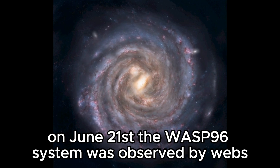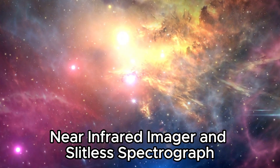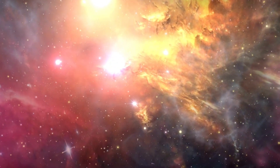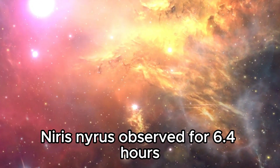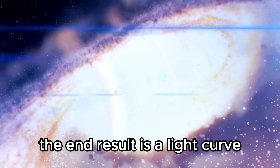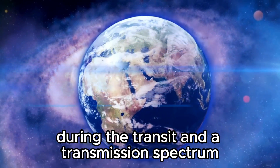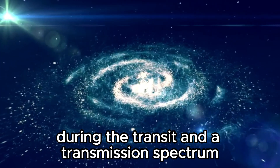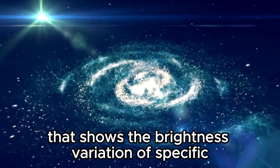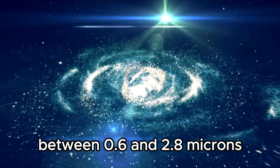On June 21st, the WASP-96 system was observed by Webb's near-infrared imager and slitless spectrograph, NIRIS. NIRIS observed for 6.4 hours as the planet moved across the star. The end result is a light curve that depicts the overall dimming of starlight during the transit and a transmission spectrum that shows the brightness variation of specific infrared light wavelengths between 0.6 and 2.8 microns.